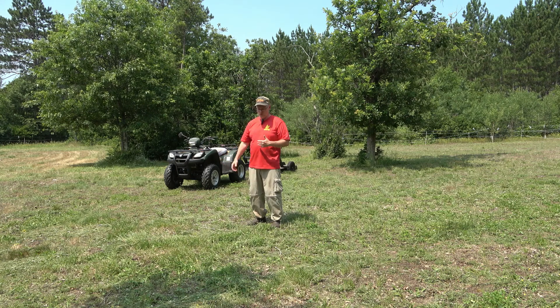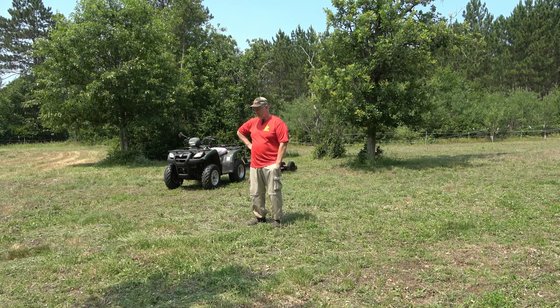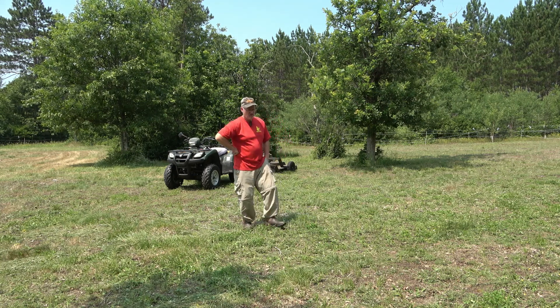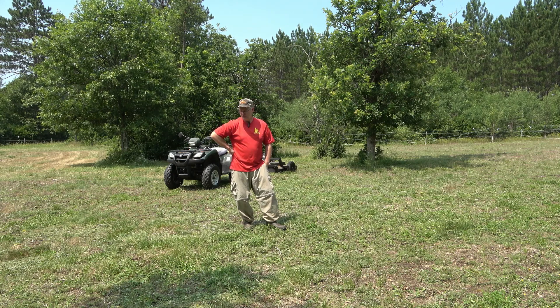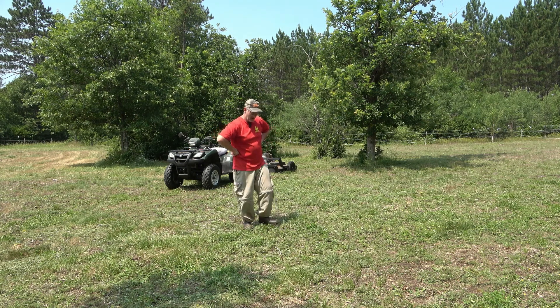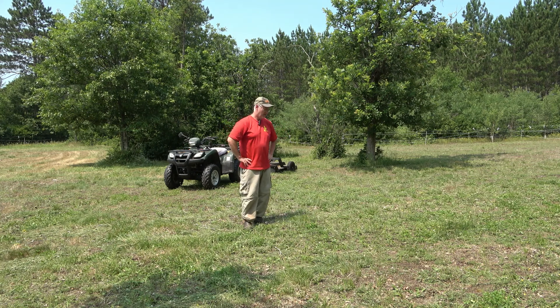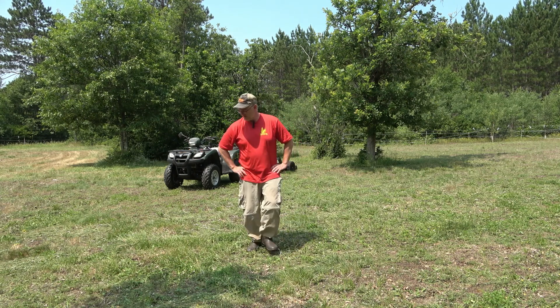If it's a clover plot, I'll sometimes mow that to control weeds as well. But I generally like to stagger my mowing — don't clear the table all at once, leave some food for the deer — and I don't want to mow clover plots when it's hot and dry. After mowing a clover plot, I'll generally add a little potash, like 0-0-60 or 0-0-62, whatever you can find, to help stimulate more clover growth. But this plot will come along nicely.